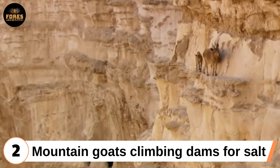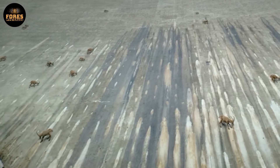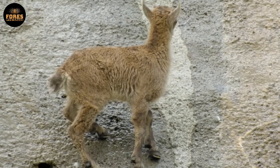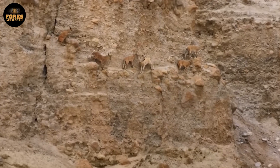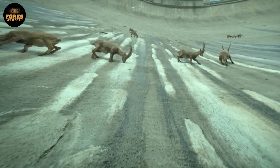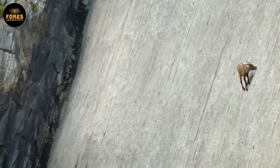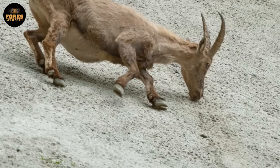Second: mountain goats climbing dams for salt. High up in the mountains of Northern Italy, Alpine Ibex goats have stunned scientists by casually scaling the nearly vertical walls of hydroelectric dams. And no, they are not running from predators — they are after something far more vital: mineral salts and calcium that seep from the concrete surface. In the nutrient-poor alpine environment, getting minerals from cement is a brilliantly clever survival tactic.